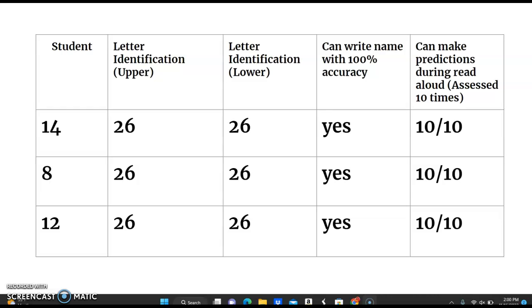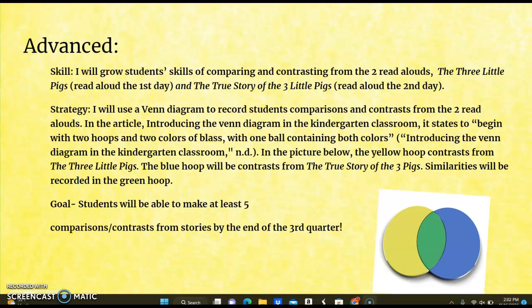These are the advanced students. All students scored the highest scores, so I will have these students move forward. For the skill, I will grow students' skills of comparing and contrasting from the two read alouds: The Three Little Pigs on the first day and The True Story of the Three Little Pigs on the second day. For the strategy, I will use a Venn diagram to record students' comparisons and contrasts from the two read alouds.